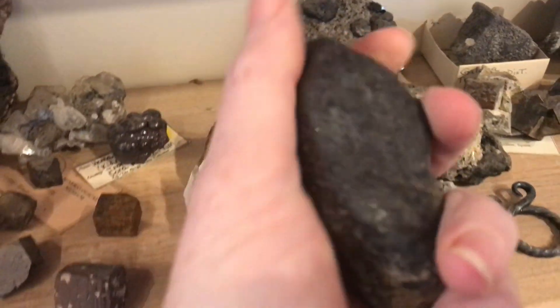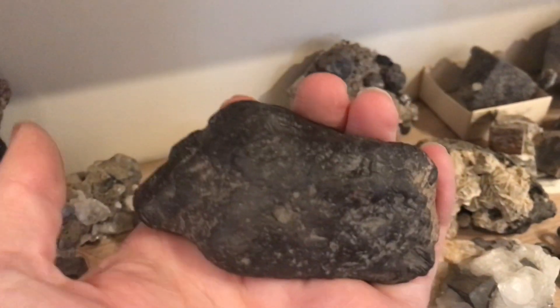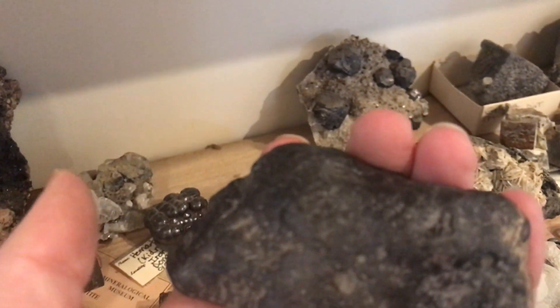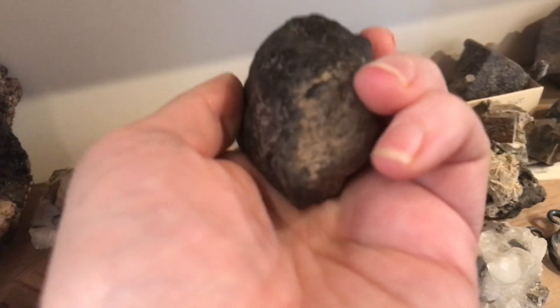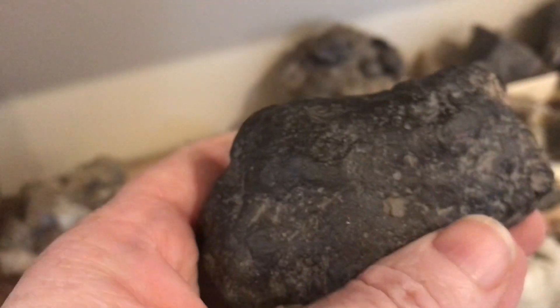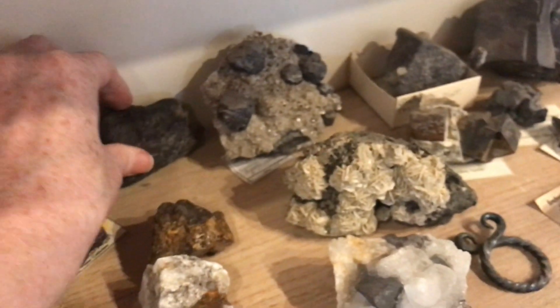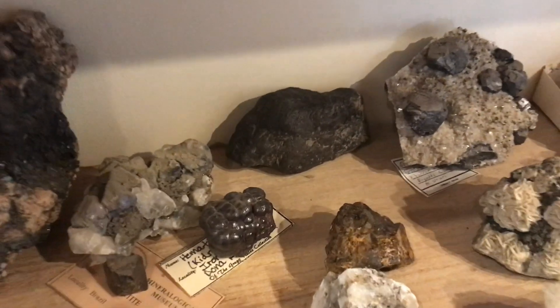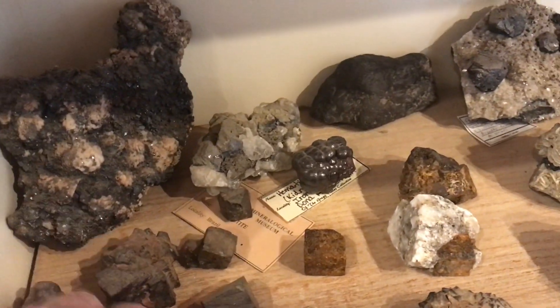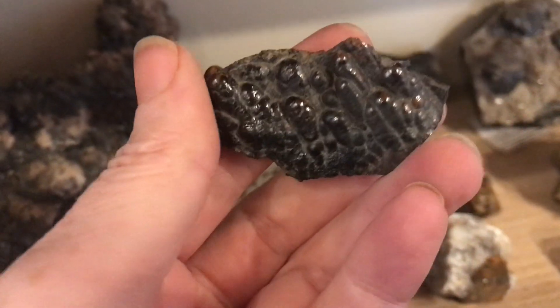A lot of times people will find big chunks of hematite like this — it's nice and heavy — and they think that they've found meteorites. While it is slightly magnetic, it's not as magnetic as an iron meteorite, and the streak is red. I always assume when I find something like that that it's not a meteorite, because meteorites are so rare. This is a form of iron oxide called goethite.